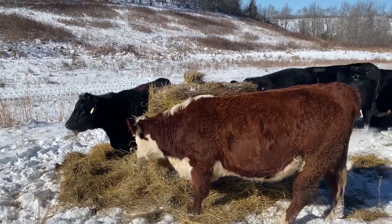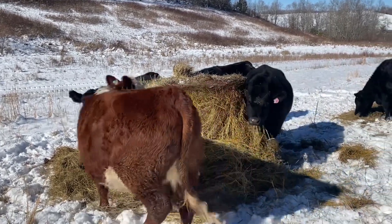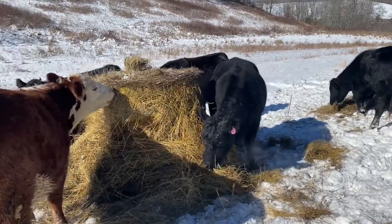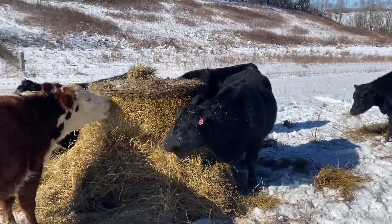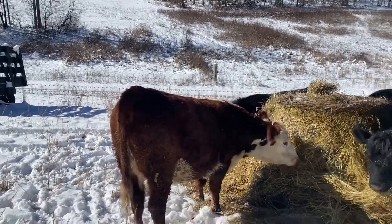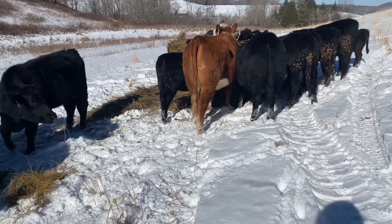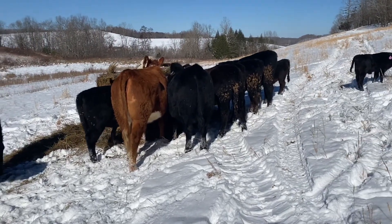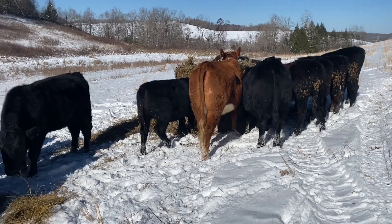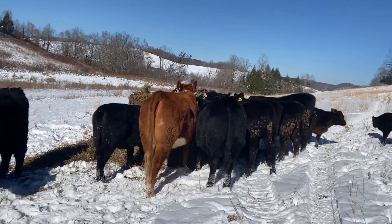Welcome back to Sturgeon Creek Genetics on a cold day in January, folks. This is the heifer group. I know you've seen several videos of them, but just showing you what farming is actually like sometimes. We don't have it as bad as the people in the Midwest and obviously up north — Montana, Canada, the Dakotas, Wyoming — but for us here in Kentucky, it is cold.